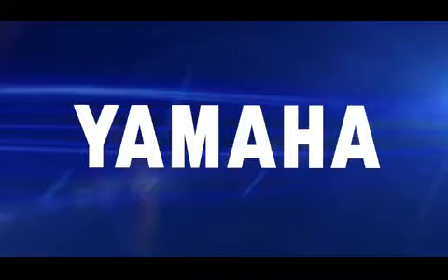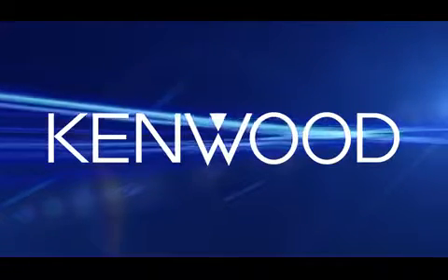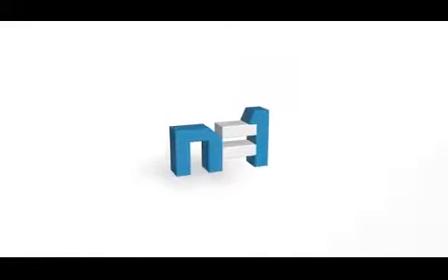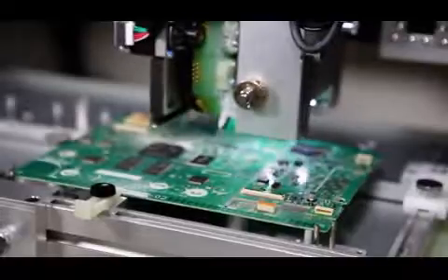Trusted by top electronics manufacturers like Sony, Yamaha, Panasonic, Hitachi, Sharp, and Kenwood, the N equals one checker FAI is a revolutionary system for automating the inspection process of the first article off the line.